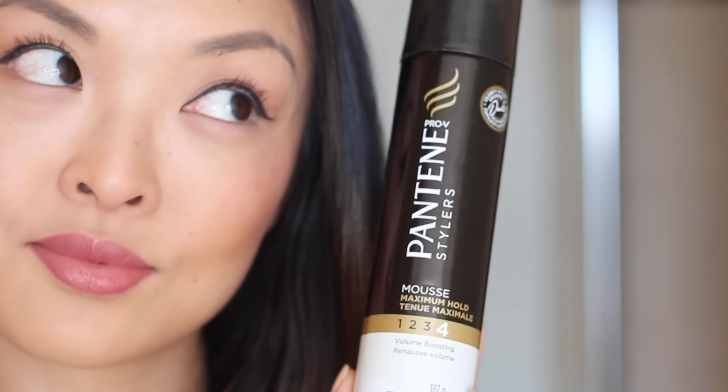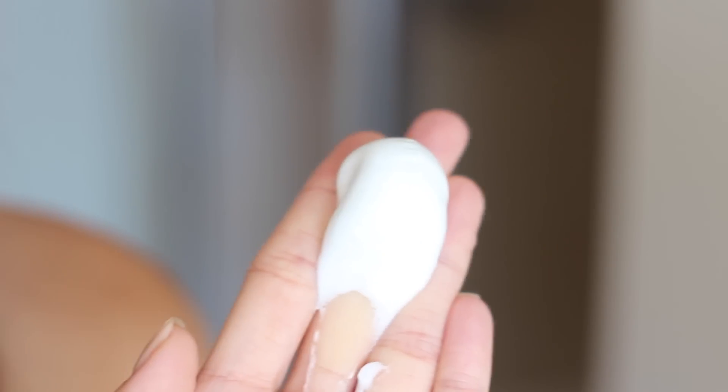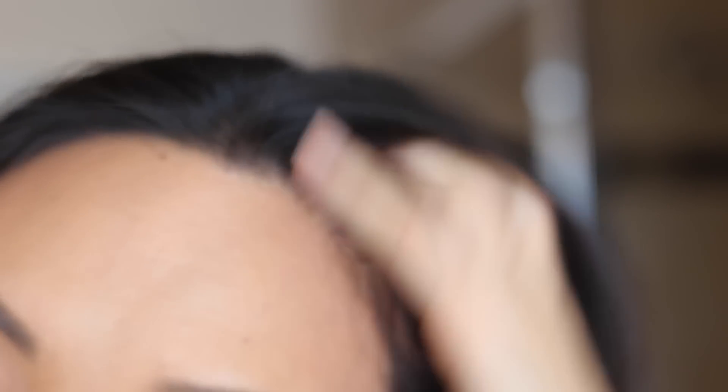Next, I like to add a little mousse to the roots just to help with volume so my hair looks thicker and shinier. Here, I'm using the Pantene Maximum Hold Mousse, putting it in my hands first, and then working it into the roots. It's super lightweight, which doesn't make my hair sticky, and it also has a 24-hour hold, which is great.